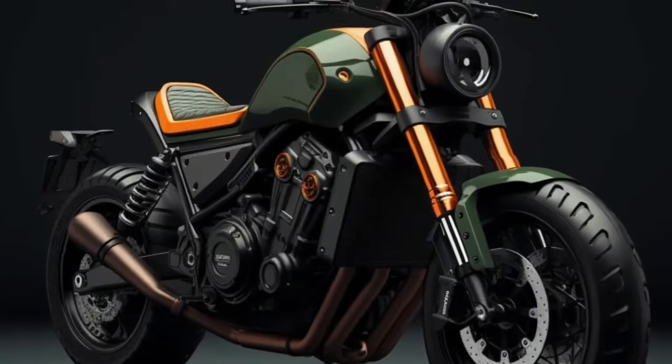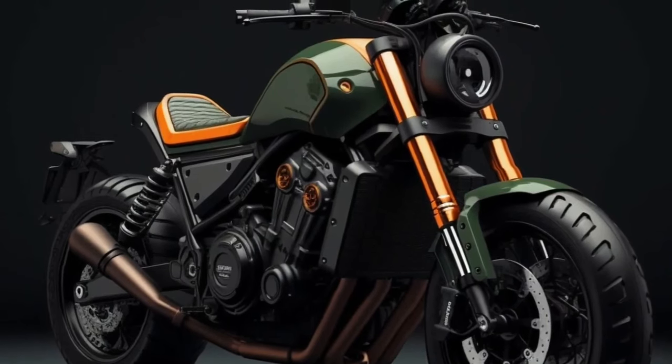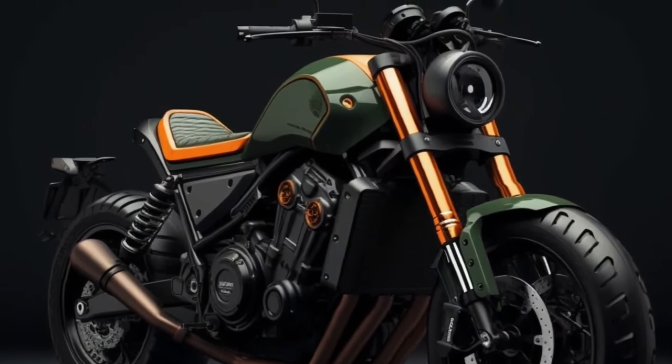Engineering: The Rebel is equipped with cruise control like a high-class cruiser that can travel miles without worry. The engine type is a 1,083 cubic centimeters liquid-cooled 22.5-degree parallel twin four-stroke.